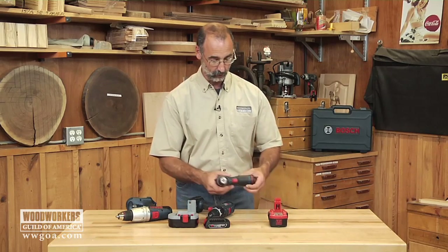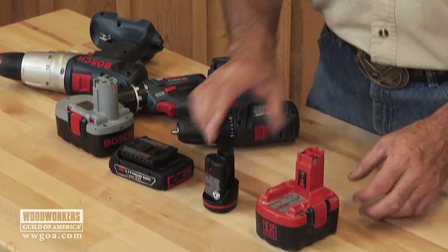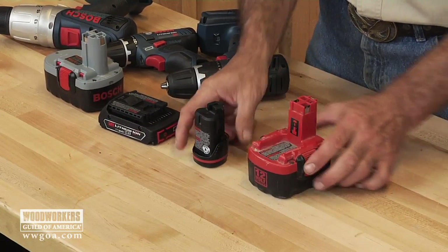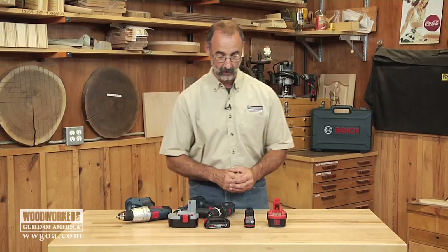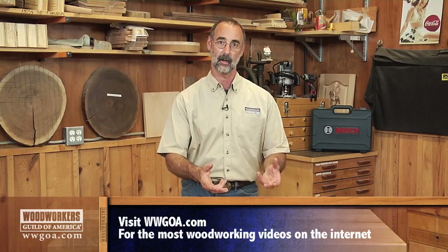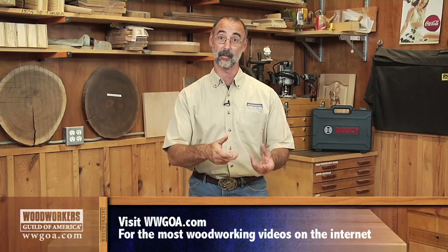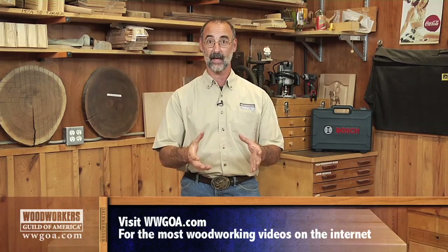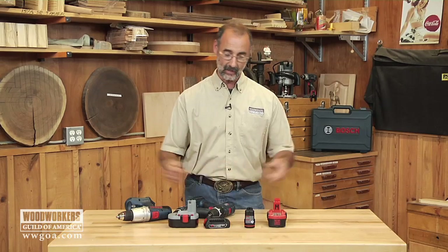Let's have a look too at a 12-volt. There's a 12-volt lithium, and a 12-volt NiCAD. Again, significant bulk difference between the two, which means when we go to that smaller battery, I can hold that tool for a longer amount of time, I can handle it more easily, and I can get it into tighter spots more easily. Lots of advantages we gain there just in the size and weight of the battery itself.